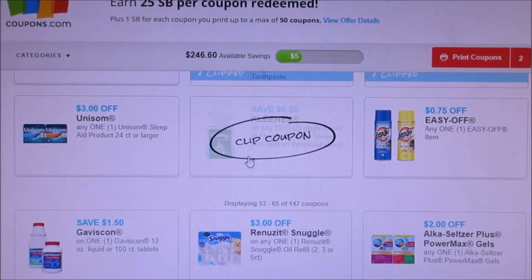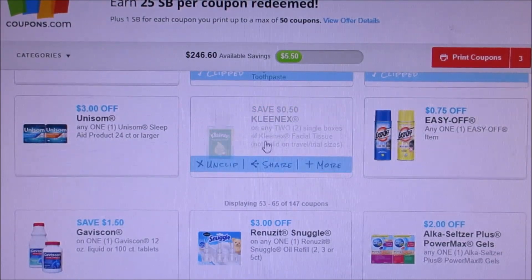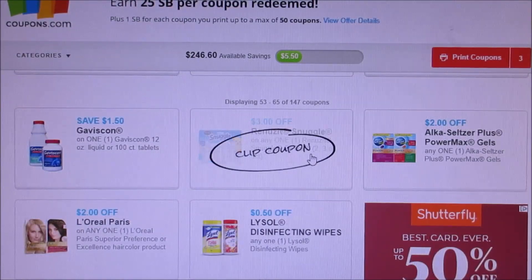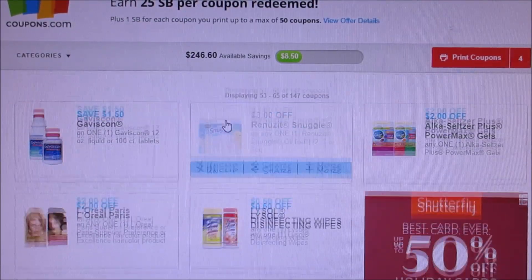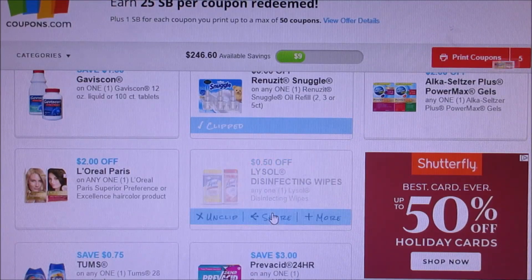50 cents off two single boxes of Kleenex — I don't get Kleenex box coupons as much as I used to. Here's a great coupon: $3 off Renew It. Plus there was a deal, and I bought a 50 cent disinfecting wipes coupon — I'm going to go ahead and print that.